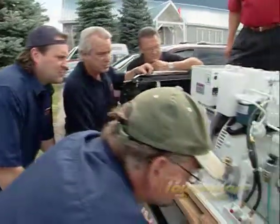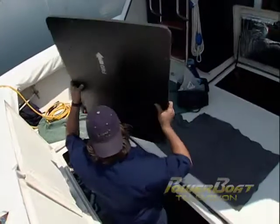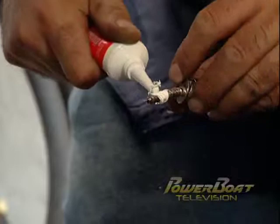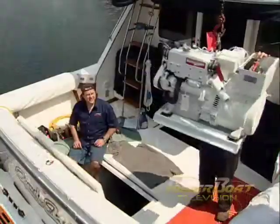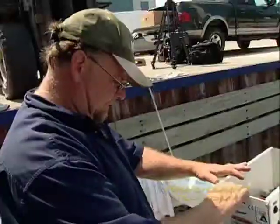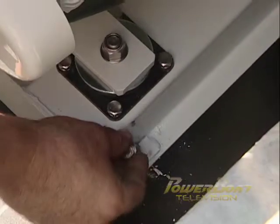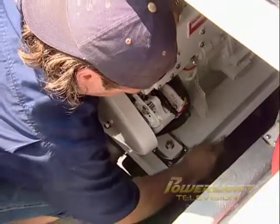After Steve and his crew had checked the new unit, it was back aboard to start the installation with the base for the sound shield and generator. Holes to mount the base were drilled into the stringers, silicone applied to the stainless lag bolts, and the base was secured. With the base in, the new generator was swung out over the boat and lowered into the engine compartment, then manhandled into place. After drilling the mounting holes, the generator was lag bolted to the base, again using silicone sealant and stainless hardware.